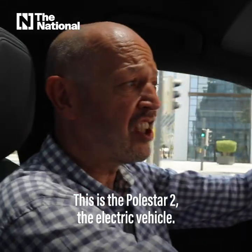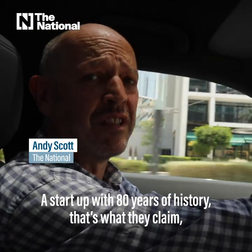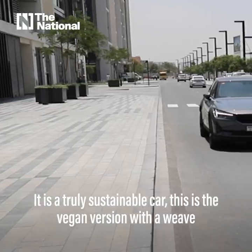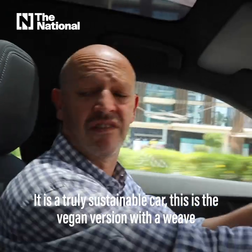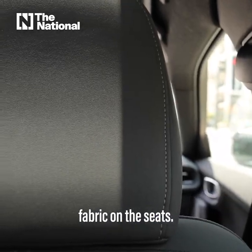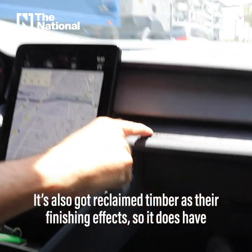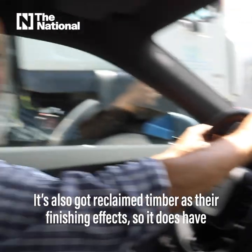This is the Polestar 2, the electric vehicle — a startup with 80 years of history, that's what they claim. Because it was developed by Volvo, it is a truly sustainable car. This is the vegan version with a weave fabric on the seats. It's also got reclaimed timber as finishing effects, so it does have its heart in sustainability.